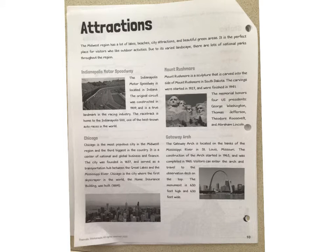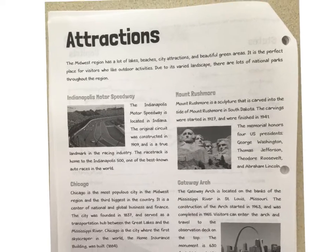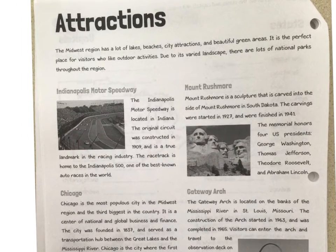Hey friends, today we are going to be doing pages 10 and 11 in our Midwest packet. We are going to be reading about different attractions that are in the Midwest region. We might be highlighting some important things while we're reading, so if you have a highlighter or a yellow marker, that would be awesome. Here we go.